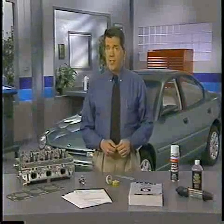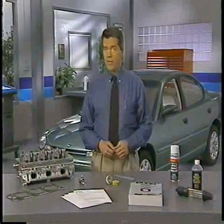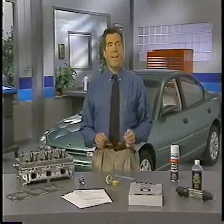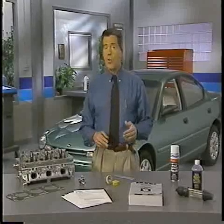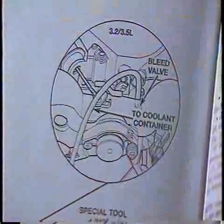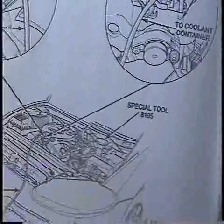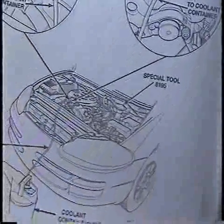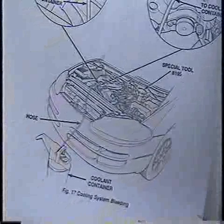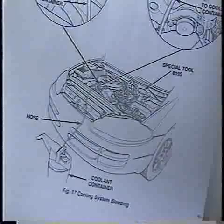One condition that can cause a cylinder head seal to fail is also one that you'll need to be aware of when you refill the cooling system. Air pockets can cause localized or general overheating. To avoid these air pockets, you should always follow the recommendations in the appropriate service manual for cooling system refilling. Some procedures specify the use of special tools and bleeding devices to avoid trapping air in the system.